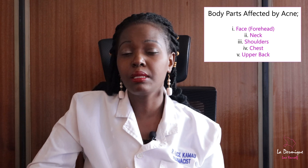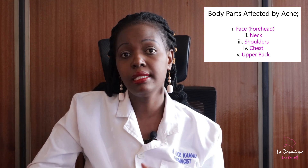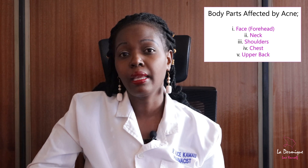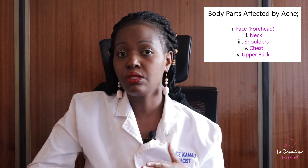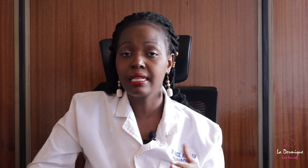Changing direction to the body parts that are mostly affected by acne — we have the face, especially the forehead, the neck, the shoulders, the chest, and the back, especially the upper part of your back. The reason is because those body areas tend to have the most oil glands. You'll find that the palms of your hands and the soles of your feet have very few oil glands, if any.